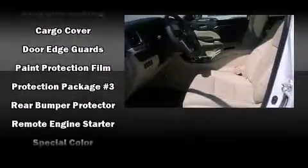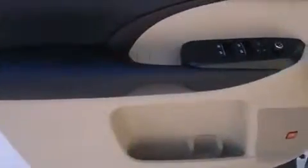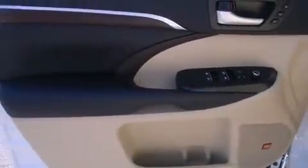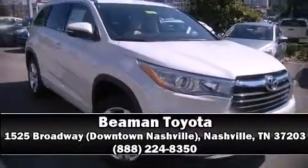ABS brake assist technology provides extra pressure when applying the brakes. Our sales reps are extremely helpful and knowledgeable — come on in and take a test drive.